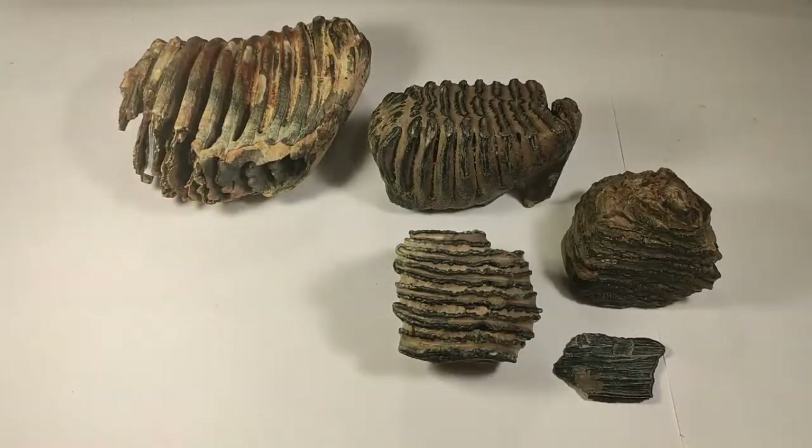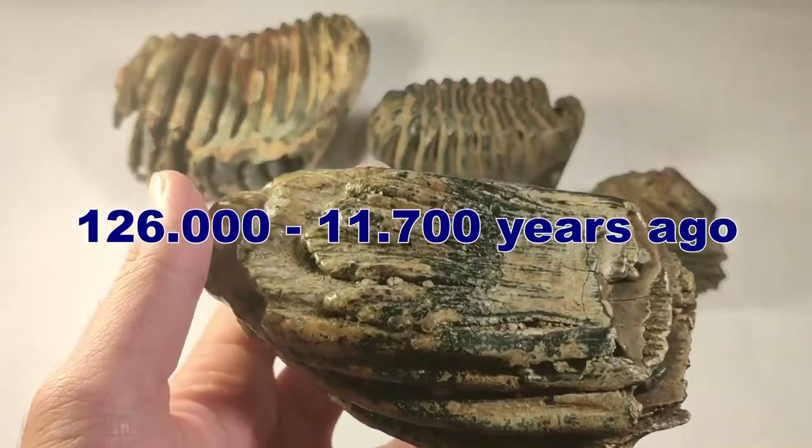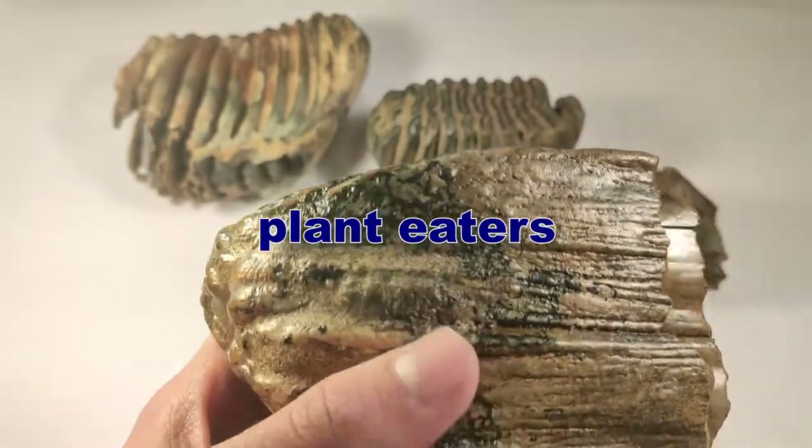Woolly mammoths lived in the steppe between 126,000 and 11,700 years ago, and they ate grass and bushes. So they were plant eaters.